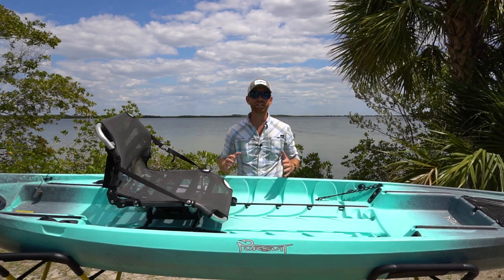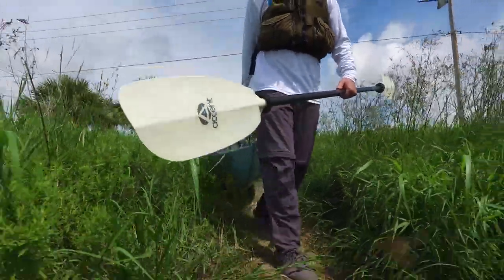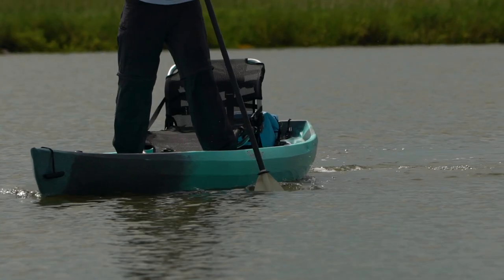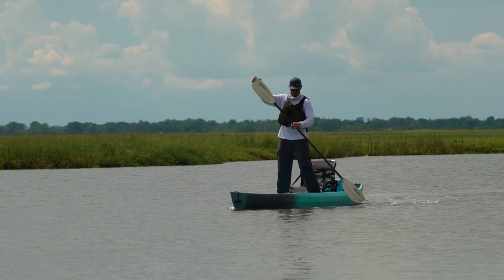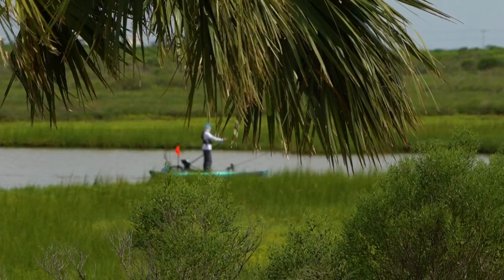Hey guys, welcome to another episode of Field Tested, Field Approved, with Robert Field. Today, I want to talk to you about the Pursuit Fishing Kayak from New Canoe. New Canoe prides themselves on stable, performance fishing kayaks, and the Pursuit is no exception.